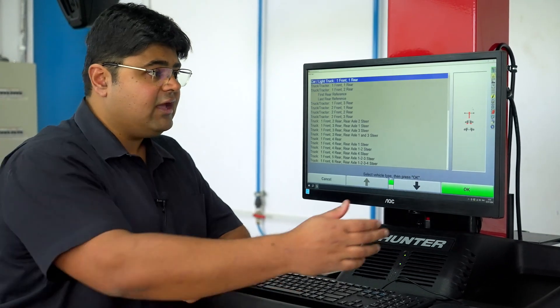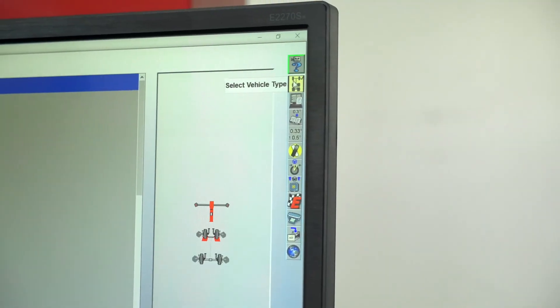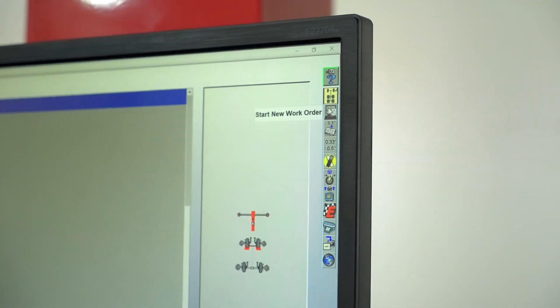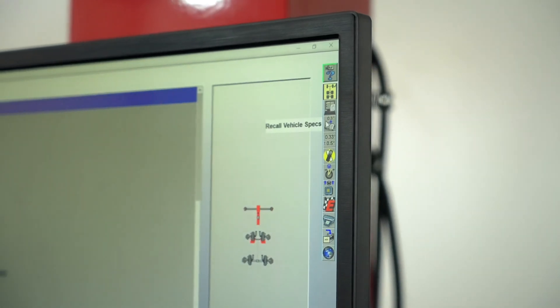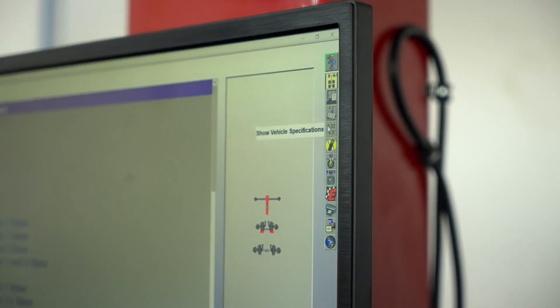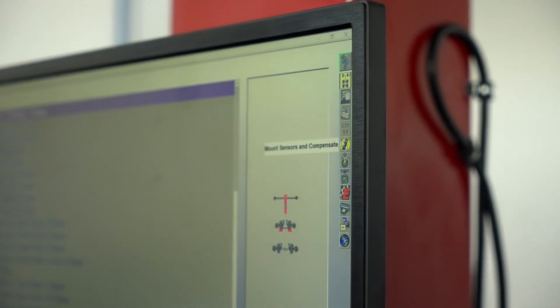In addition to that, we have a very unique feature called the procedure bar at the corner right. The procedure bar helps the technician understand what step to follow next. It ensures that no step is missed and the alignment that is done will be perfect.